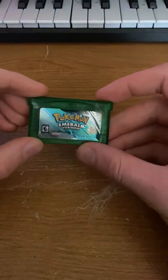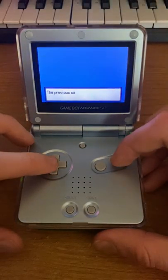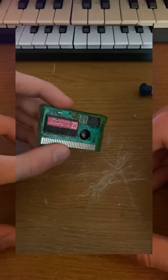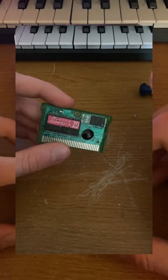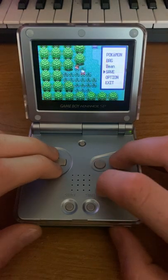This copy of Emerald starts off with a strange message that informs you that the save file is being loaded, which I'm just assuming is there because there's no place for a battery in the cartridge. Otherwise, it's exactly like the real game, but interestingly enough, if you try and save too far into the game, you get this screen.